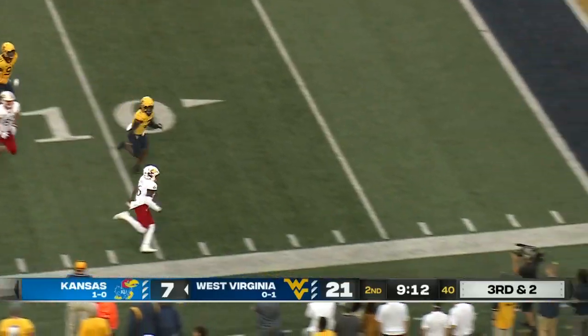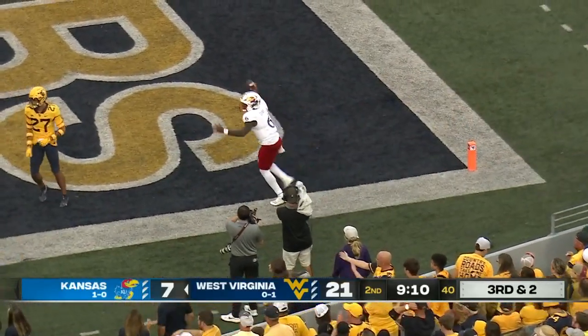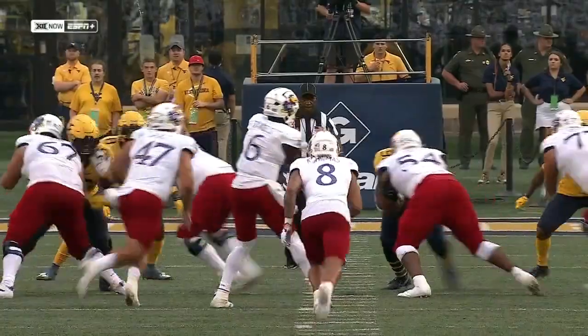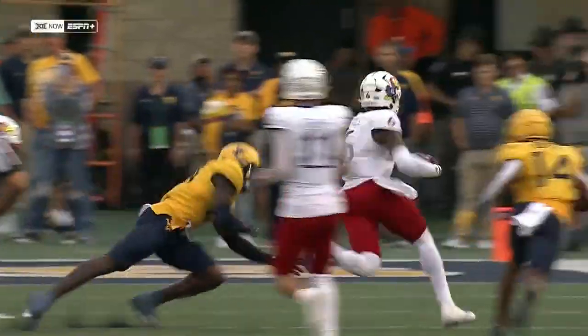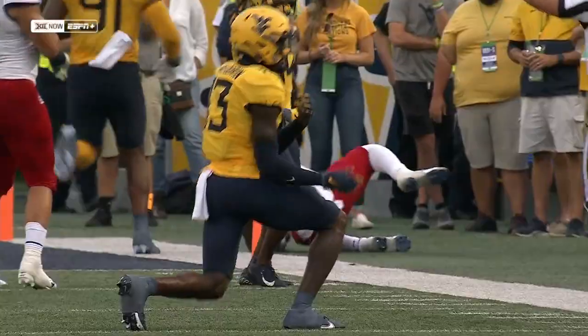Jalen Daniels has it — Jalen Daniels still going, dancing down the sideline and steps out of bounds. He's able to get to the outside, plant that foot and get north and south, and once he does he becomes a running back — he runs the ball like a running back.